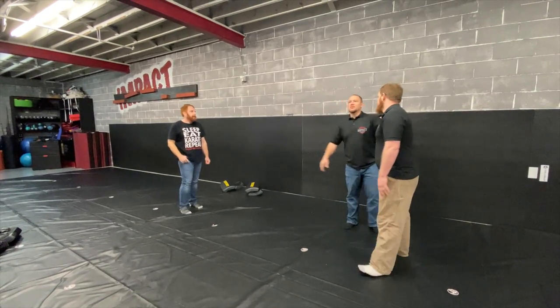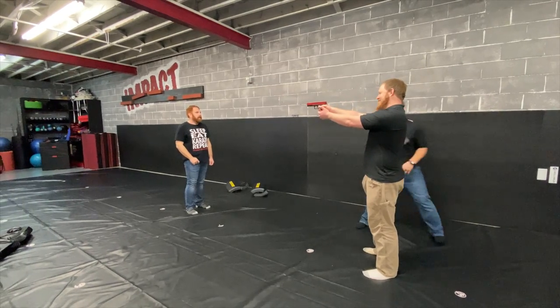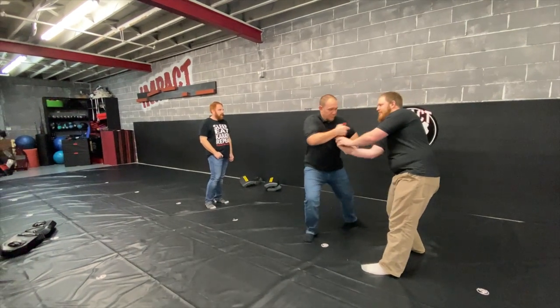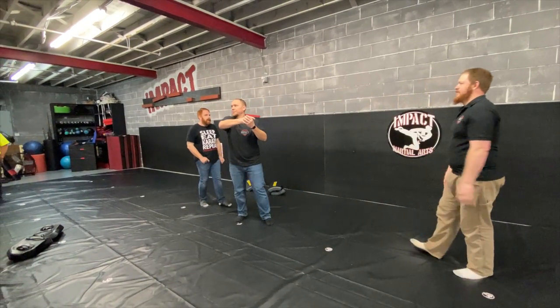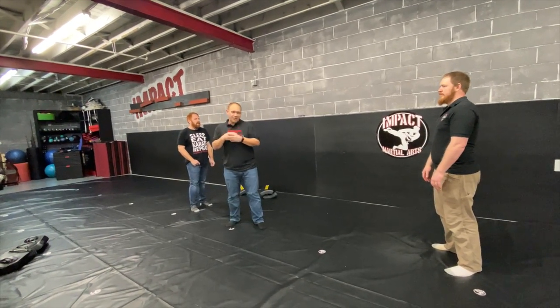So one partner just wants to go — and you just get to shoot people. And the other partner's going to work on them right here. Boom. Rip. And come out. Make sense? All right, let's go.